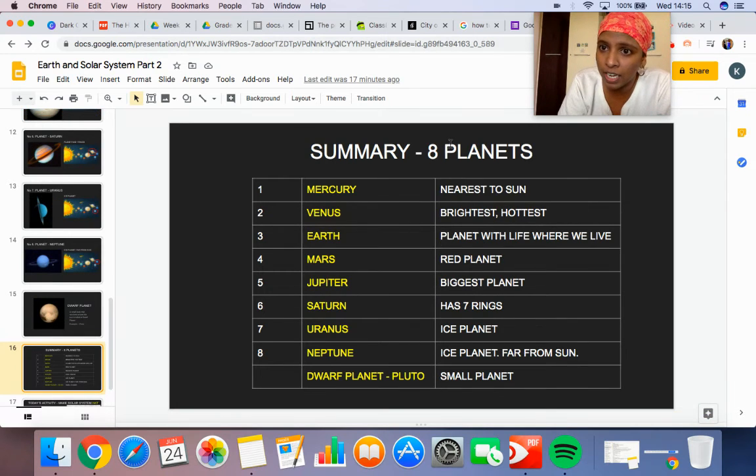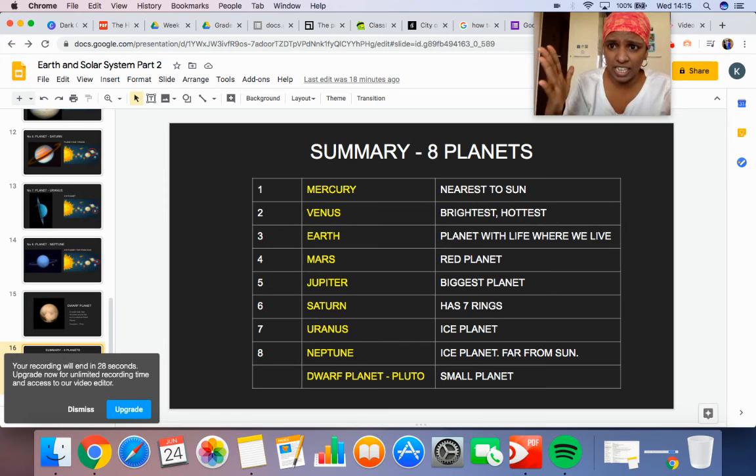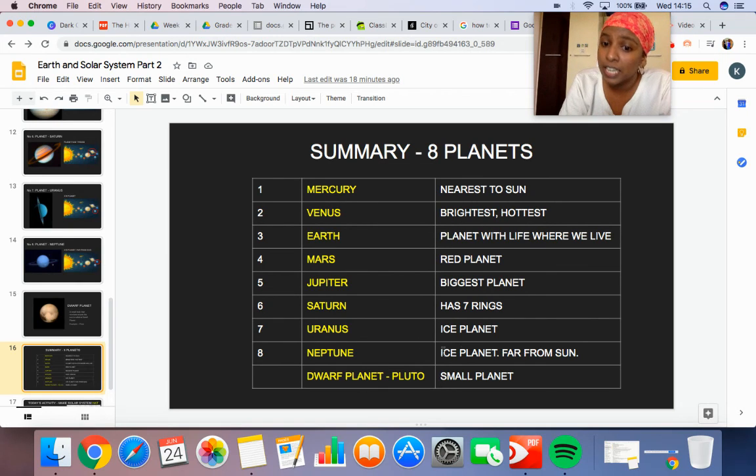So what did we see today? We have seen eight planets: Mercury, Venus, Earth, Mars, Jupiter, Saturn, Uranus, Neptune — and dwarf planet Pluto. Mercury is the nearest to the sun. Venus is the brightest and hottest. Earth is where we live. Mars is the red planet. Jupiter is the biggest planet. Saturn has seven rings. Uranus is the ice planet. Neptune is the ice planet and the farthest planet from the sun. And dwarf planet Pluto is a very small planet.